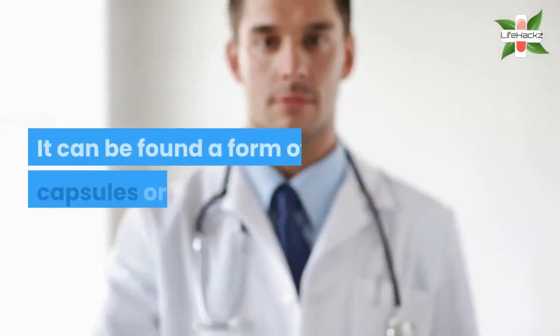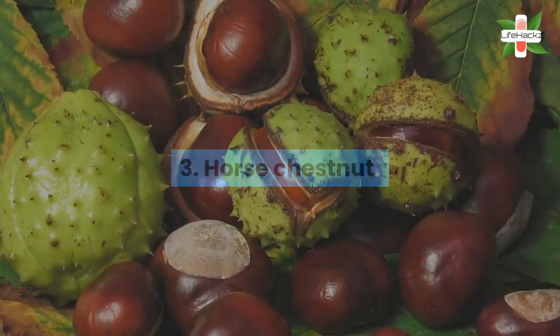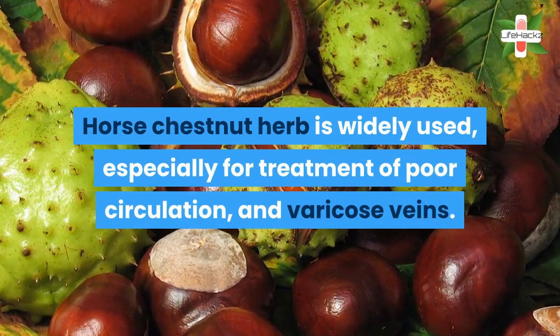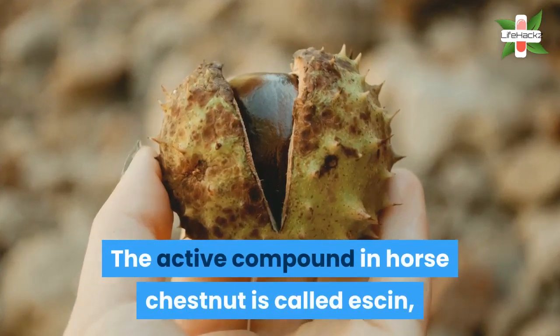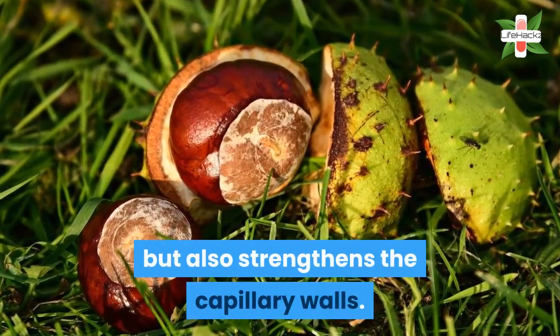It can be found in the form of capsules or pills. 3. Horse chestnut. Horse chestnut herb is widely used, especially for treatment of poor circulation and varicose veins. The active compound in horse chestnut is called eskin, which not only reduces inflammation, but also strengthens the capillary walls.